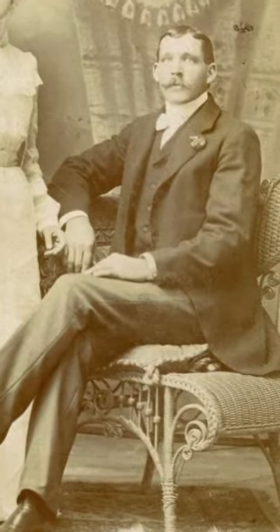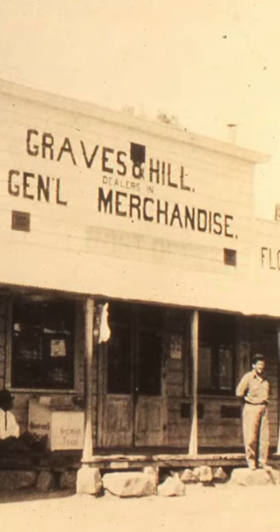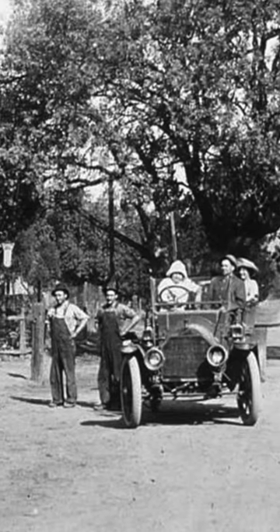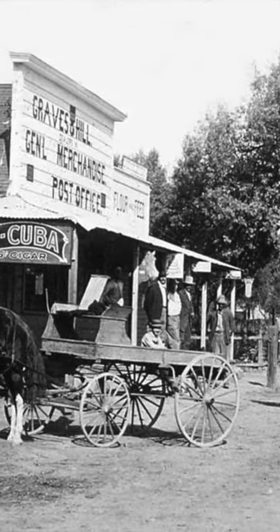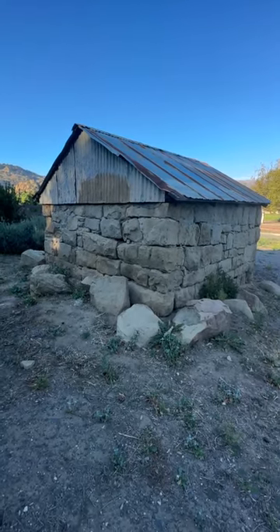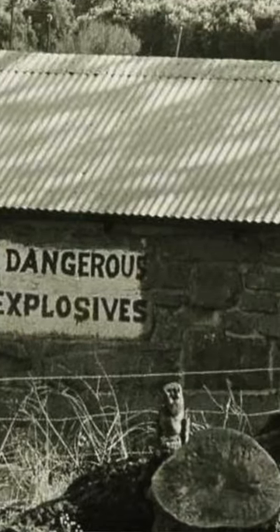Lovell took over a general store called the Graves and Hill General Store, and then became Chatsworth's postmaster from about 1912 to 1915. In the 1920s, Lovell started a successful dynamite company called the Trojan Powder Company, and they would distribute dynamite all over California. In fact, there is a stone shack on the property right by the entrance to this park where they used to keep the dynamite. Sounds safe.